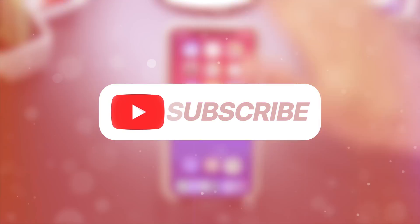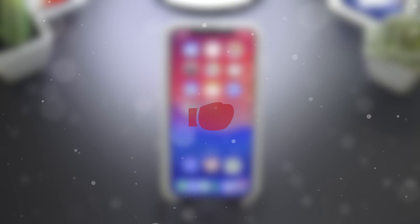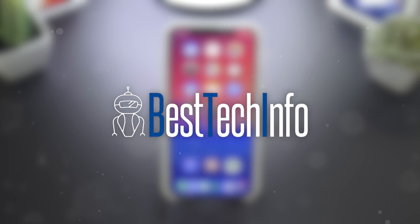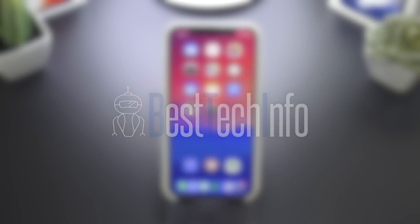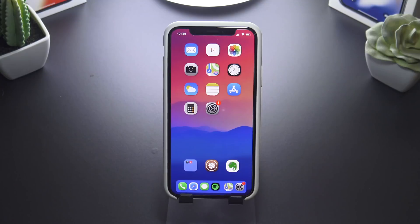Hey, what's up everyone! So today, after all the chaos of that Apple event, we're getting back to our roots, taking a look at 11 new and awesome jailbreak tweaks for your device running iOS 11 to 11.3.1. Like, subscribe, all that stuff — more information down below in the description. Let's get into things.